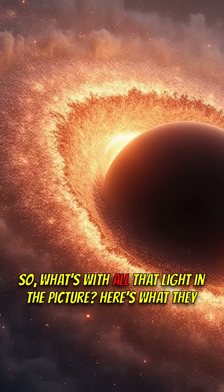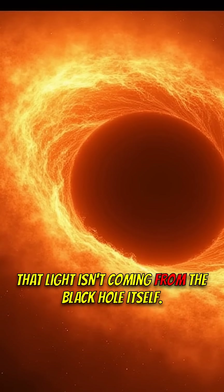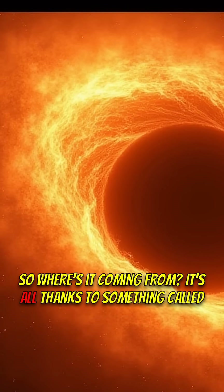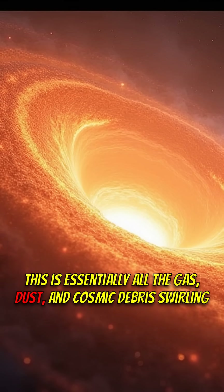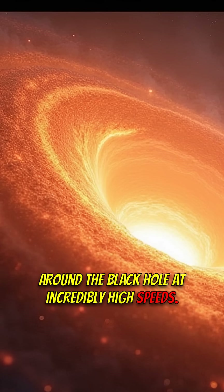So, what's with all that light in the picture? Here's what they don't tell you right away: that light isn't coming from the black hole itself. Black holes are notorious for trapping light. So where's it coming from? It's all thanks to something called the accretion disk — essentially all the gas, dust, and cosmic debris swirling around the black hole at incredibly high speeds.